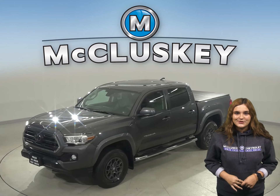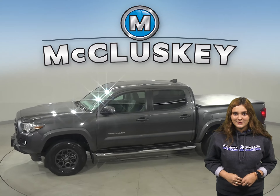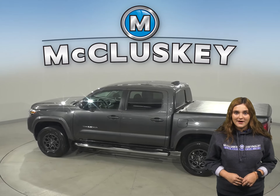Check out this 2018 Toyota Tacoma. It has about 24,000 miles on the odometer. This Tacoma has cruise control, power steering, and powered locks.